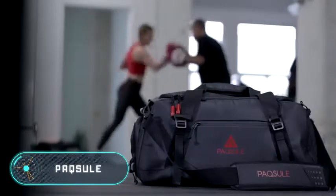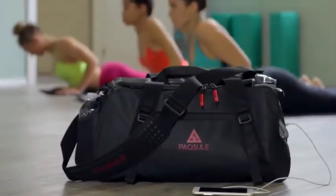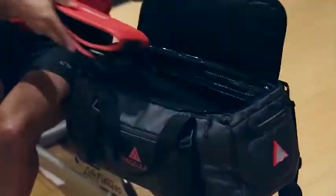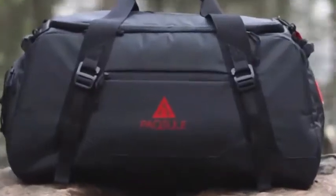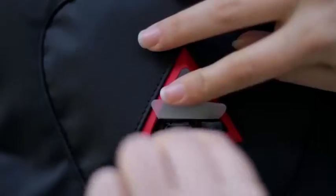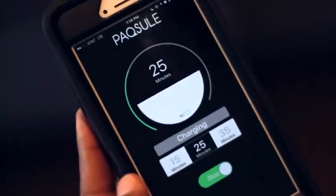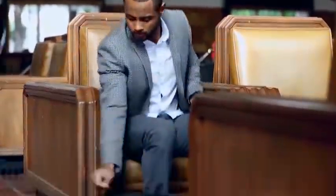Paxuel is a smart bag that can clean its contents as well as itself. To do it, Paxuel uses ultraviolet lights and ozone, killing the bacteria and eliminating any odour. Each cleaning cycle lasts 35 minutes, after which the ozone is transformed into oxygen and the smell becomes more pleasant.